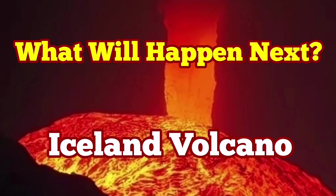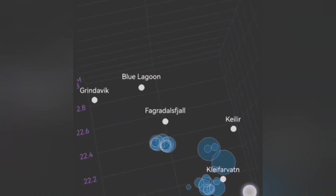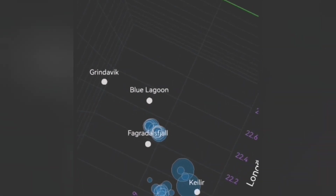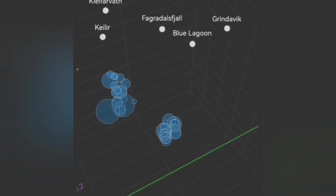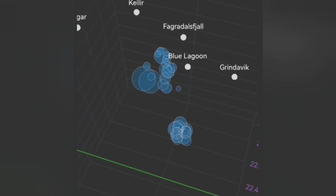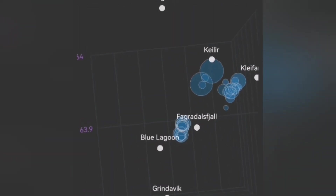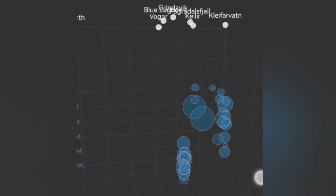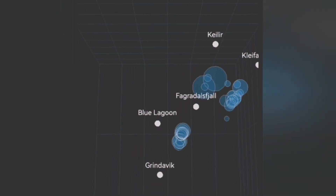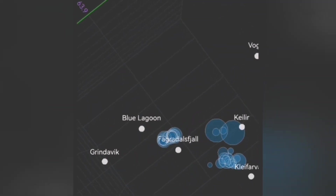The Svartseng volcanic system in the Reykjanes Peninsula of Iceland is continuing to accumulate magma, but no major tremors are visible under it. In the earthquake model shown, the magnitude of earthquakes is represented by circles. What we see is that earthquakes are rising from a depth of ten to nine kilometers up to five kilometers in the crystalline volcanic system.